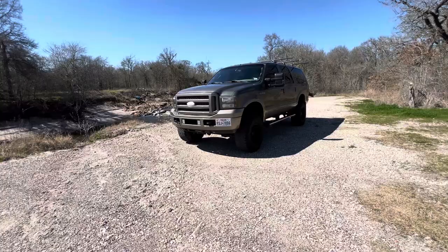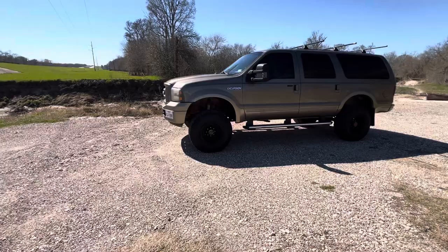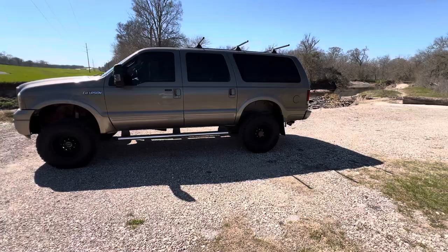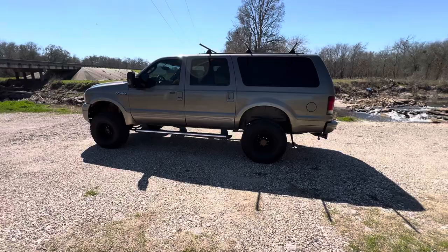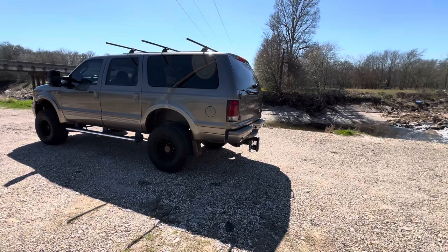Up until now, I have been utilizing a 2018 Ford F-250 - you've seen it in some of our other videos, it's an epic truck - as the tow pig, daily truck, etc. And what I'm going to do is document what it is like to live with this Ford Excursion: what's it like to daily drive, take it to the gym, get groceries, tow 12,000 pounds, live with every day.